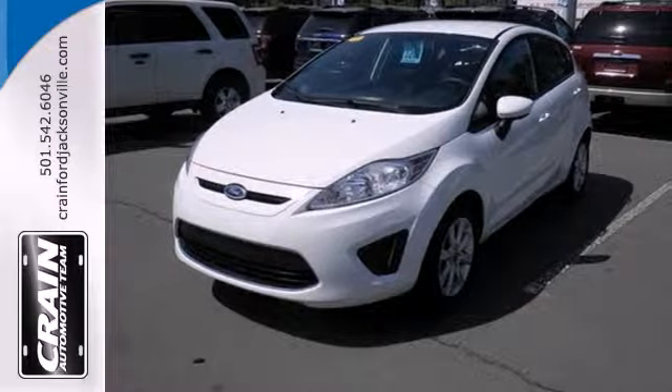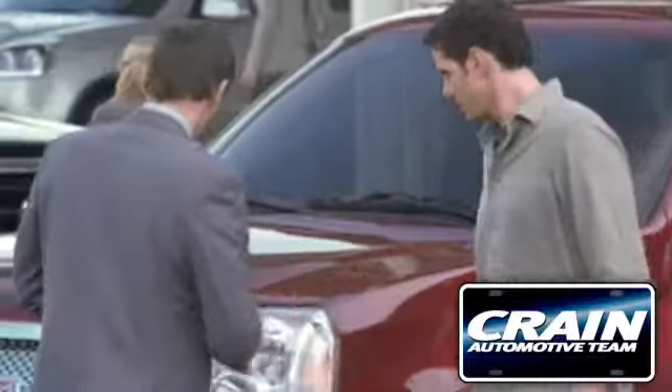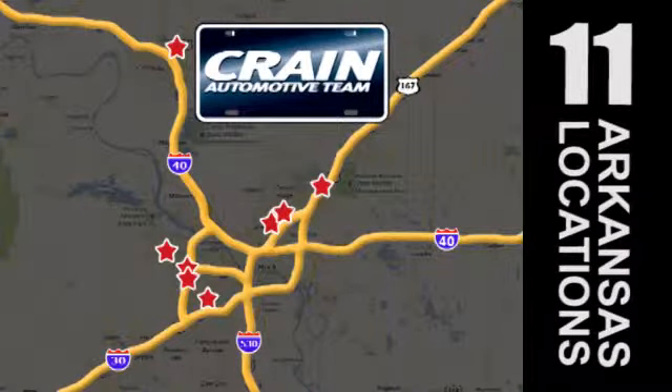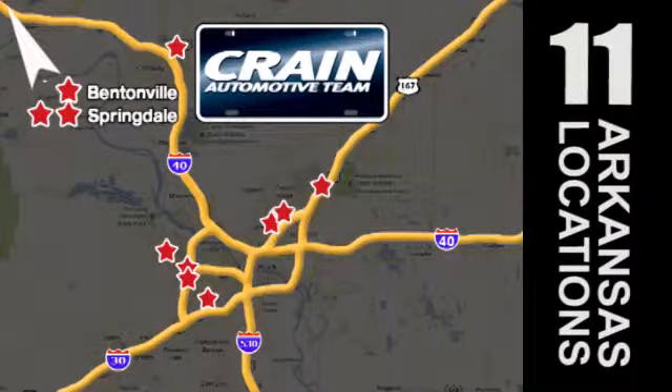Come on in today and see it for yourself. Visit us anytime at craneteam.com. Go, go, go, go — Crane Team's got them, craneteam.com.